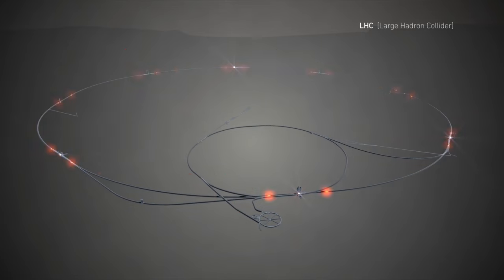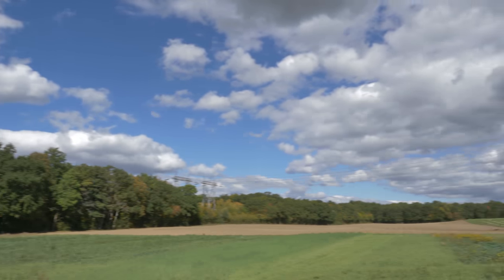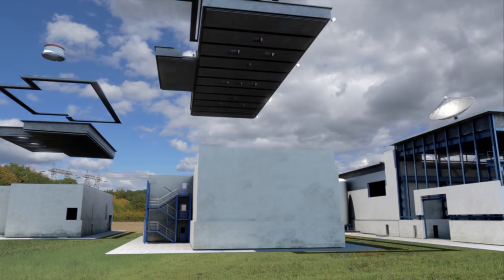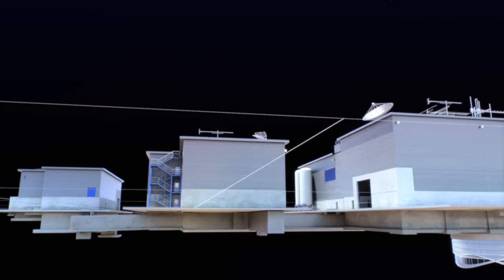Two construction sites: one at Point 5 in France and one at Point 1 in Switzerland. This is the Swiss site. We're going to build five surface structures: an electrical building, a ventilation building, the SD building which gives access to the shaft, a building to house compressors, and a cooling tower.